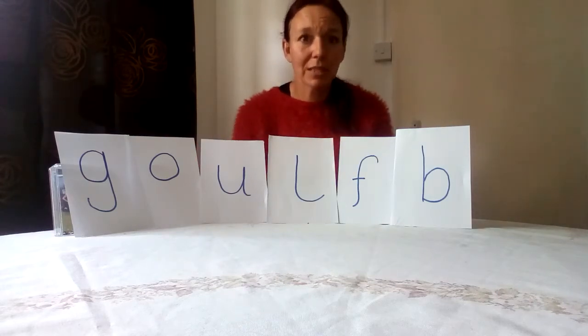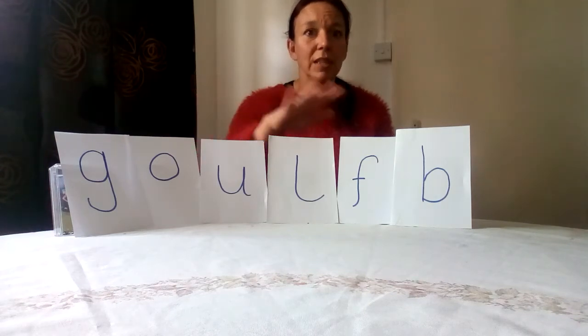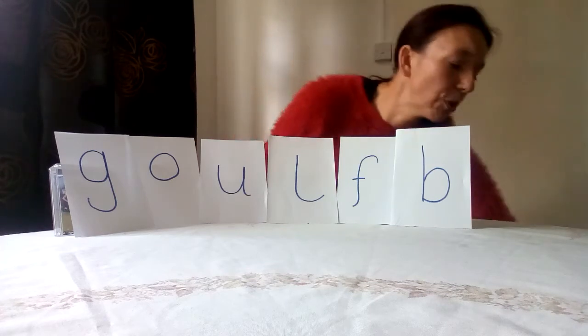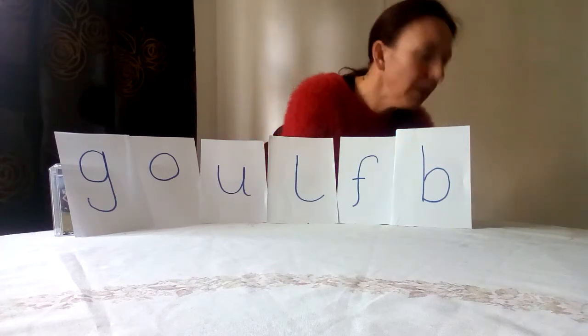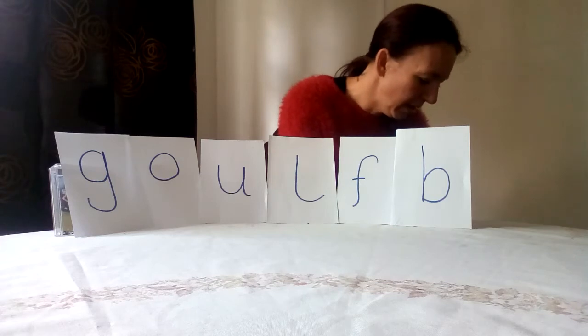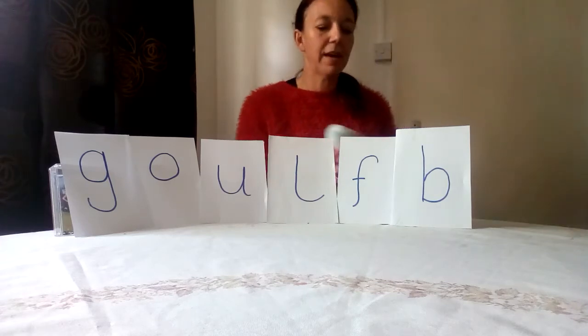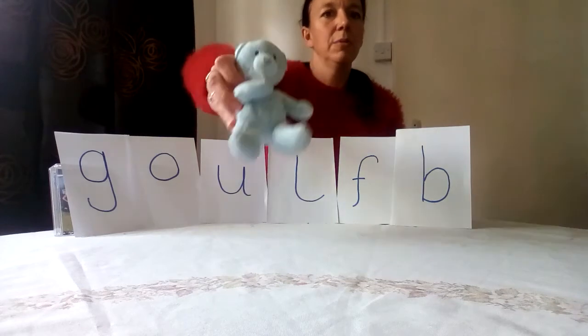Are you ready to help me? I've got some things muddled up from my house and I can't remember which sound they belong with and what they start with. Should we have a look? I've got a bag down here — can you hear all that? Let's see if we can start with an easy one.